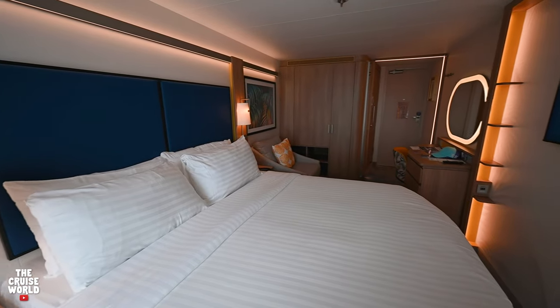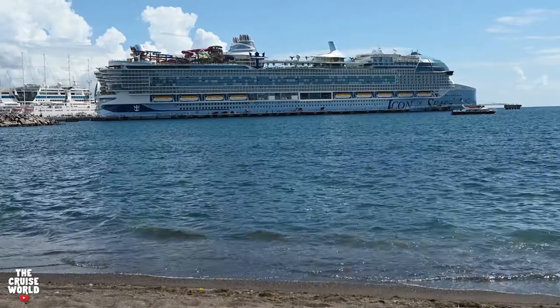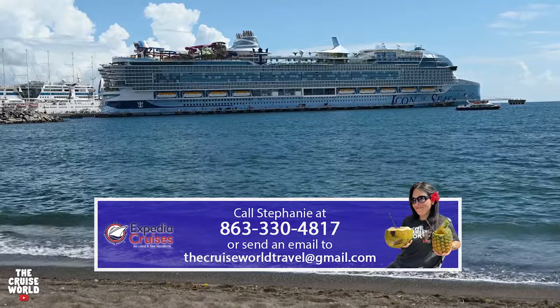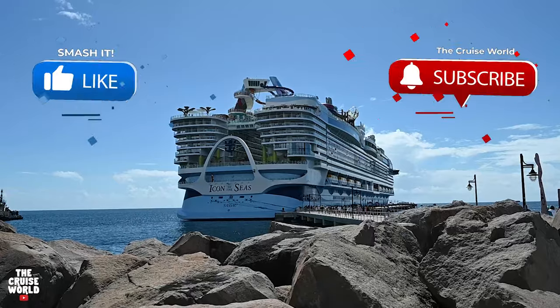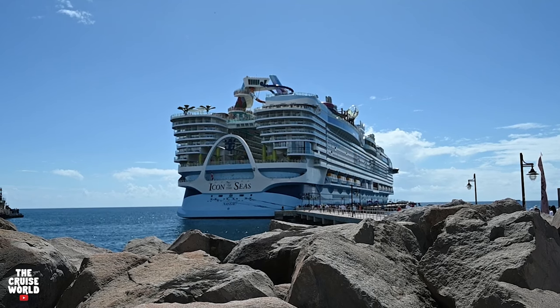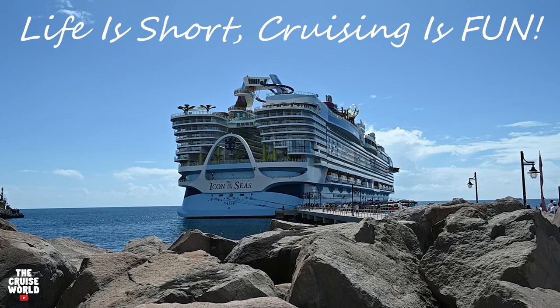Thanks for checking out Icon of the Seas Ocean View Stateroom 9502 with us today. Icon is an amazing ship — if you have any questions or you're ready to book your next cruise vacation, give us a call at the number below or email us at thecruiseworldtravel@gmail.com. Be sure to hit that like button, share this video with your friends, and subscribe to the channel so you won't miss out on the latest cruise content. Remember, life is short and cruising is fun — we'll see you next time.